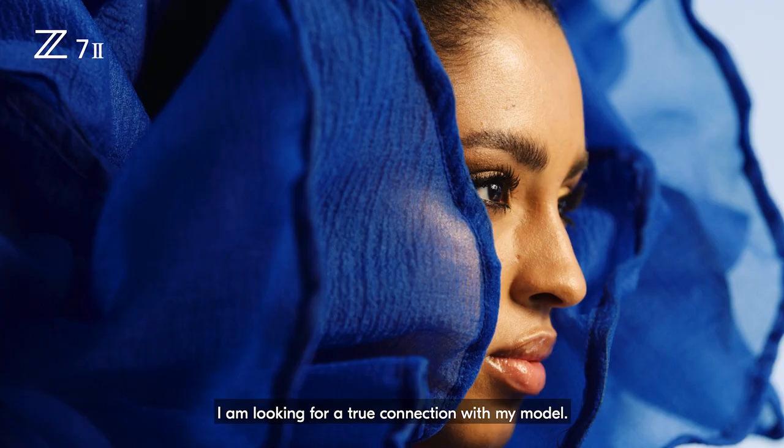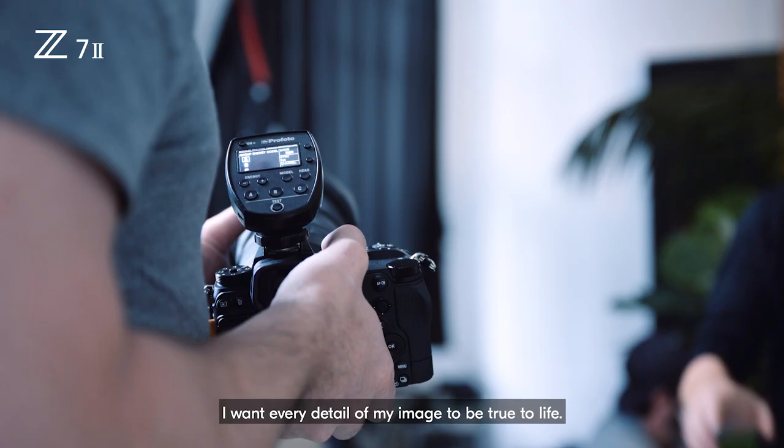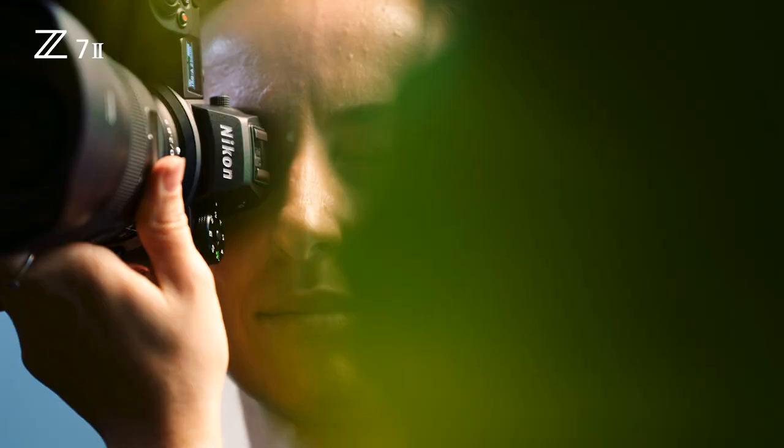I'm looking for a true connection with my model. I want this moment to feel real in my photography. I want every detail of my image to be true to life.